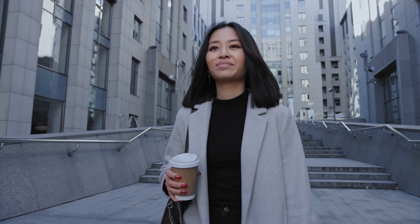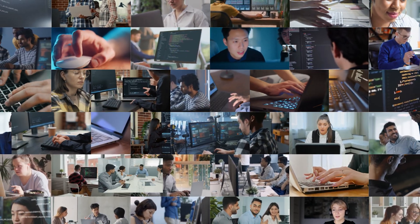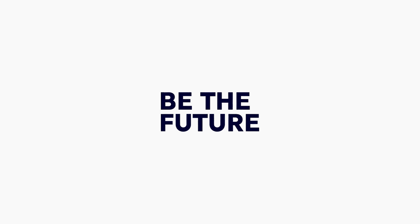Due to the demand for software skills, the average advertised salary for a software developer is at an all-time high. Pair this with the constant evolution of new software technology, it's never been a more exciting time to start a career in software development. Get started today — become an apprentice and be the future with Baltic.